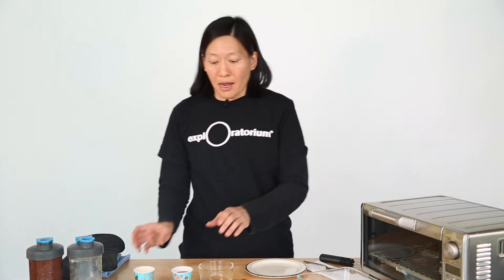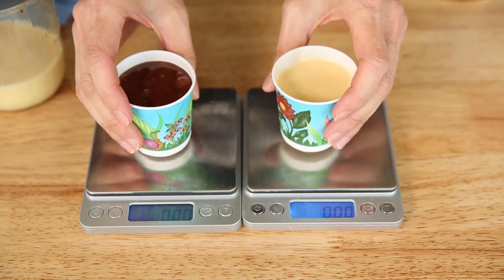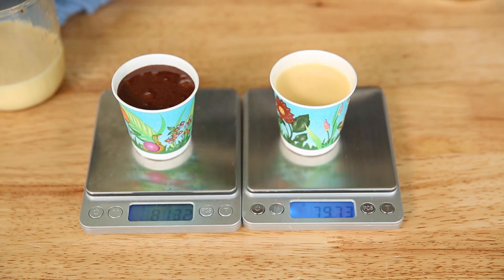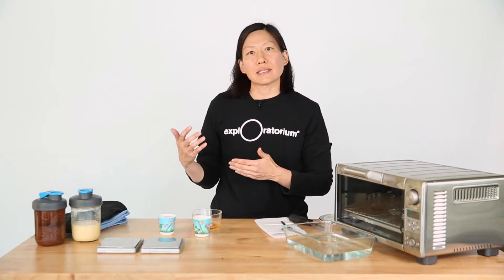Today we're going to take a closer look at the density of these two mixtures. I've poured out an equal volume of both chocolate cake batter and flan mixture. Which one starts off on the bottom is going to depend on density, so I'm going to take the mass. The mass of the chocolate cake batter is slightly more than the flan mixture, but only by a little bit. The chocolate cake is a little over 81 grams and the flan mixture is a little under 80 grams. Depending on your recipe, your flan mixture might actually have more mass than the same volume of cake batter. Whichever one has more mass is more dense, and the force of gravity pulls harder on things that are more dense.